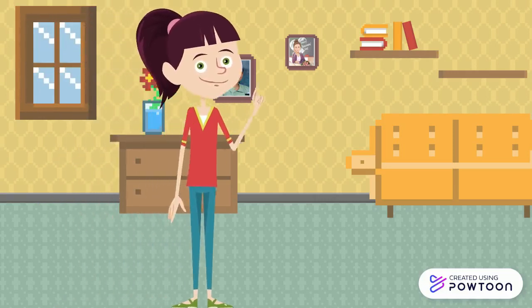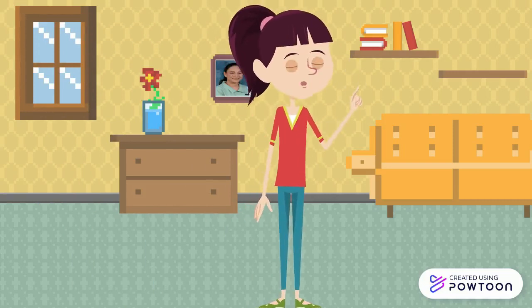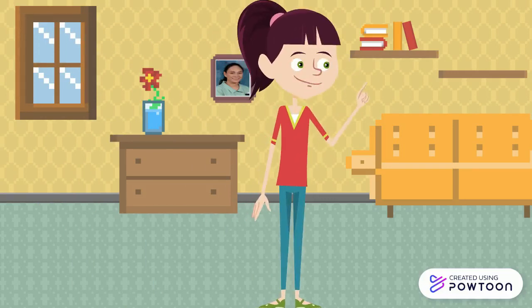Clothes can bring about changes in your personal appearance. The clothes you wear can affect you in many ways. Wearing appropriate clothes is important in satisfying your personal needs.